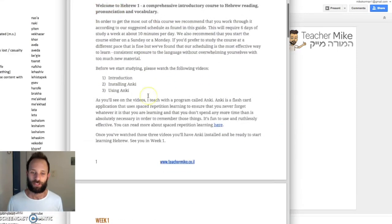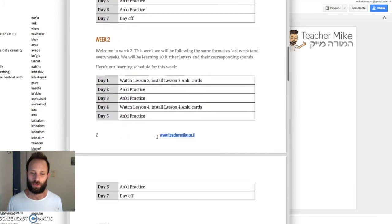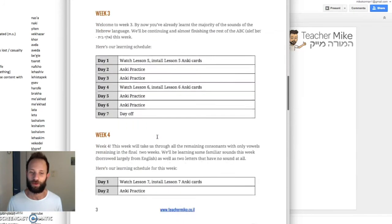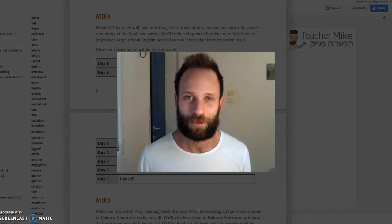The course is structured with our course guide telling you what to do each day, a suggested learning schedule, as well as a summary of what we'll be learning that week. If that sounds of interest to you, then I would be very happy to have you on board for Hebrew 1.